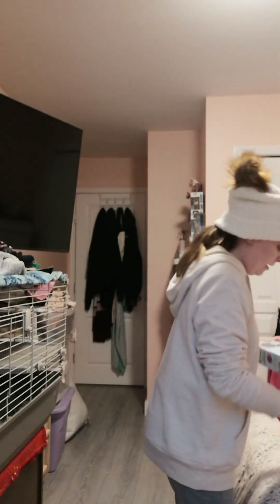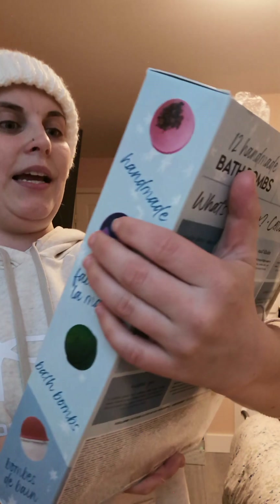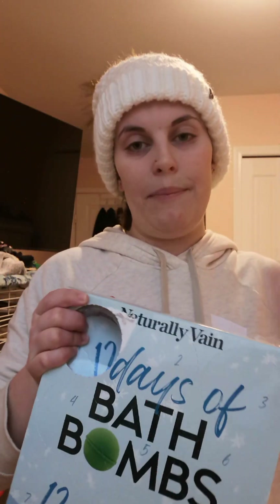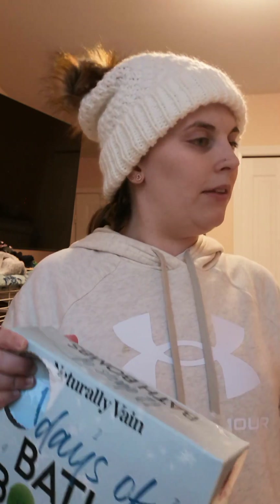Moving on — bath bombs! I got a lot of bath bombs. I got this 12 Days of Bath Bombs advent calendar — as you can tell I've already used one. I have so many bath bombs now. I also got sunflower stuff because everyone knows I love bath bombs, candles, and sunflowers. I got another set of bath bombs and I've already used two of those.